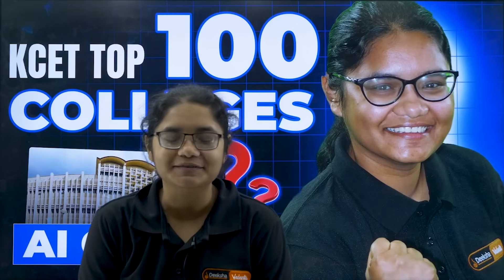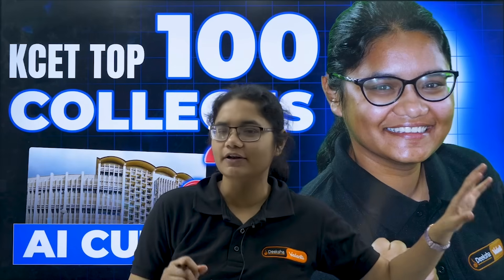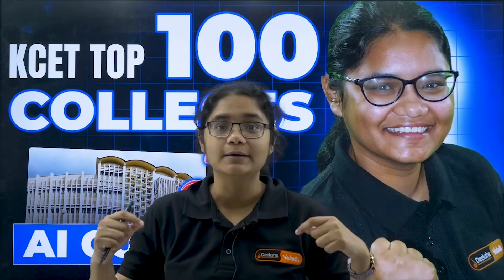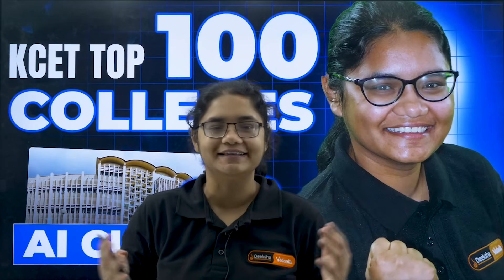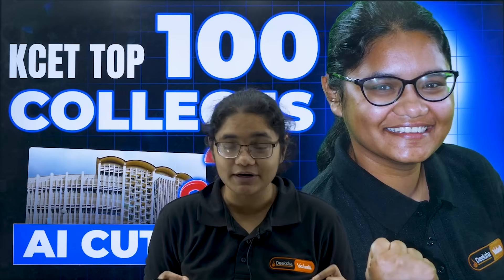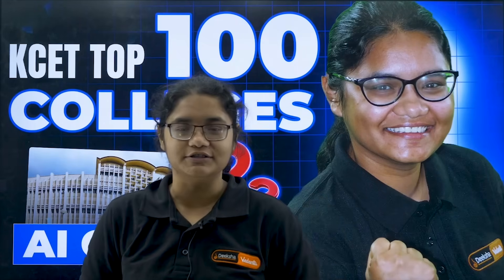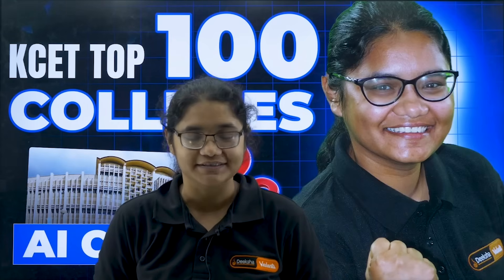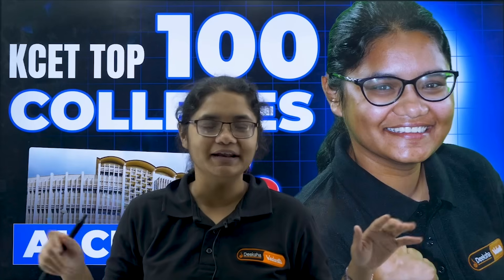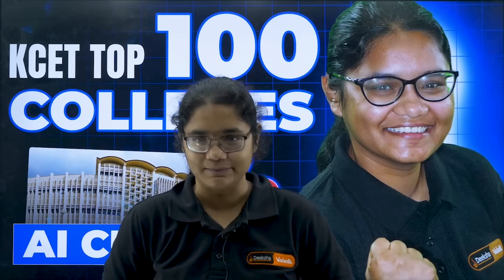Hello, my KSI 2025 aspirants. Your counselling process is going to start and I know the majority of students want computer science. But there is one other branch which is gaining popularity and which is going to be the future in recent years. Yes, you guessed it — it is artificial intelligence. In today's video, I will be telling you all the cutoffs for the top 100 colleges for artificial intelligence and related branches. If you want to be ahead of everyone and be in the trendy branch of today's generation, then do watch this video and please note down the cutoffs.